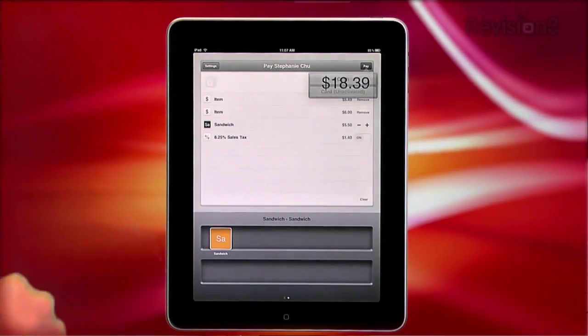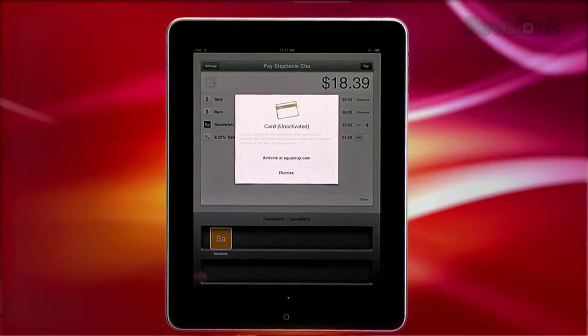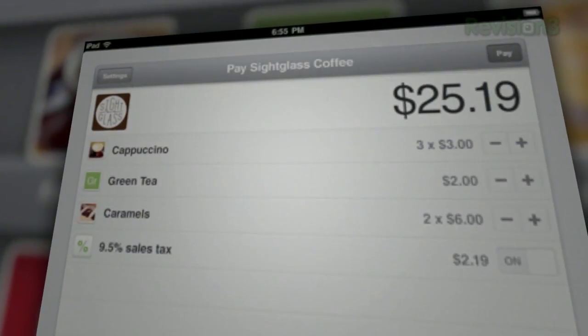You'll need your dongle in hand and activated in order to accept card payments. This is kind of a bummer since we can't enter cards manually before we have the dongle. But once those little devices come in, I'm sure this is going to be a hit. For now, you can get moving with cash payments.